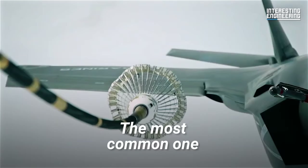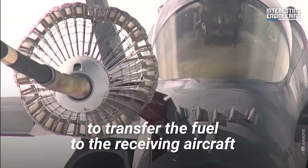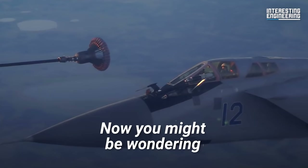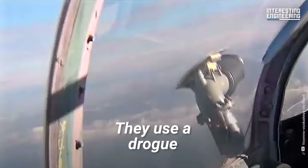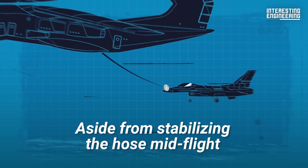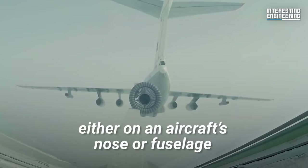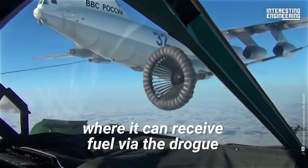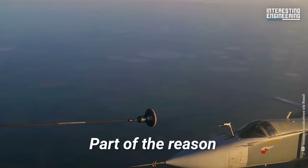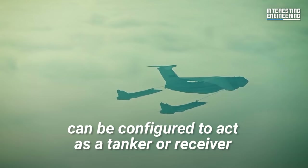The most common one is the probe and drogue refueling method. The tanker aircraft deploys a long, flexible hose to transfer the fuel to the receiving aircraft. To keep this hose from flailing uncontrollably in the air, they use a drogue — a fitting at the end of the hose resembling a shuttlecock. Aside from stabilizing the hose mid-flight, drogues also come equipped with a funnel, allowing the hose to dock properly with the receiving aircraft. The receiver aircraft is fitted with retractable probes, which are rigid arms placed either on an aircraft's nose or fuselage, where it can receive fuel via the drogue. Part of the reason why this is the most common method is that virtually any aircraft can be configured to act as a tanker or receiver.